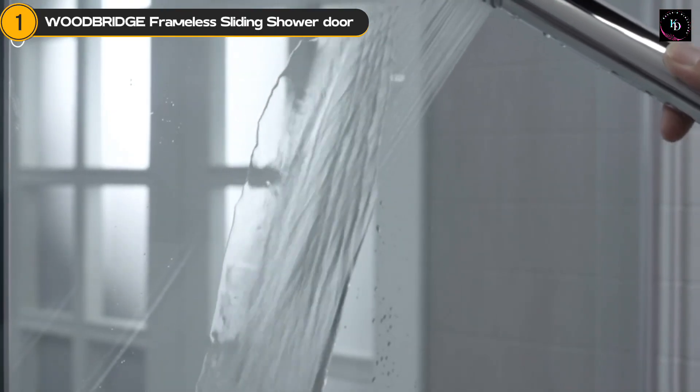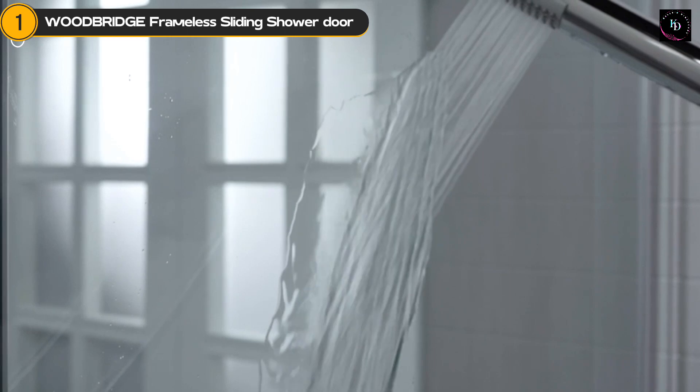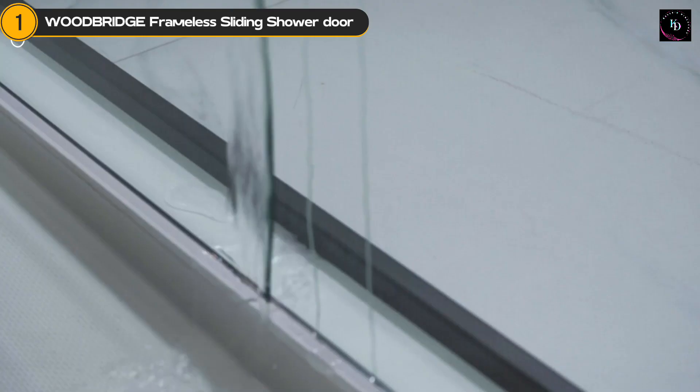If you're ready to transform your bathroom into a luxurious retreat, we have included the link in the description. Be sure to check it out.